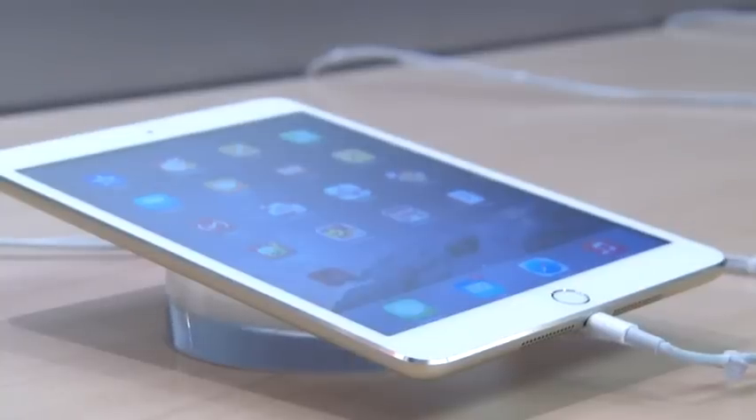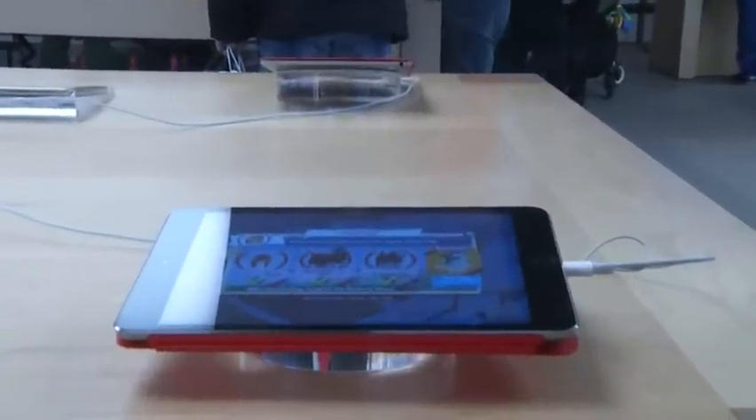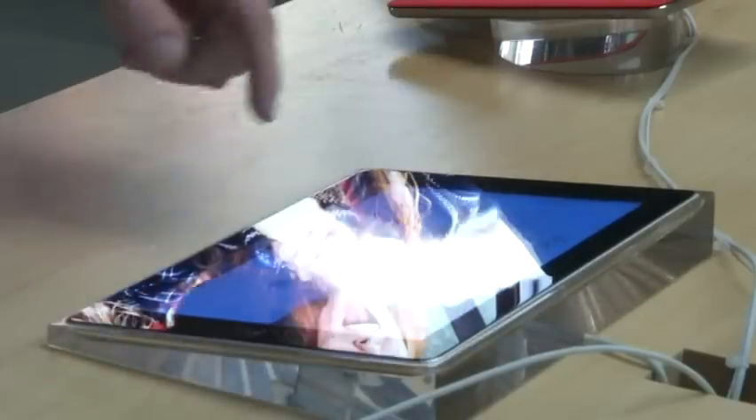Apple obviously has a premium that they tag on to the cost of their tablets. I think it's worth paying that premium because you're going to get a better overall experience across the board. These are definitely pricier devices — they start at about $500 and go up from there. They come in different size variations: 16, 64, and 128 gigabytes.